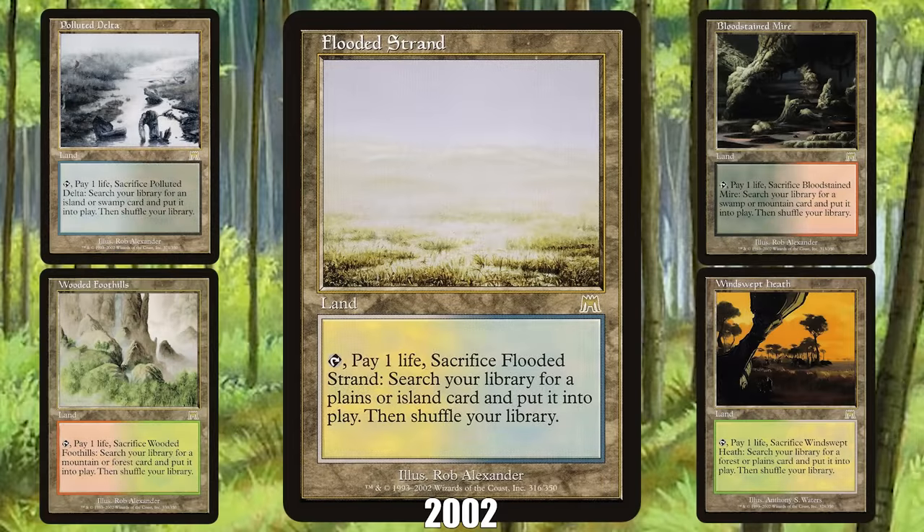2002: The Fetchlands from Onslaught. Arguably the most powerful mana-fixing lands ever printed, the existence of Fetchlands changed the game of Magic by allowing decks in formats like Modern, Legacy, and Commander to play all five colors while still being able to cast their spells consistently.